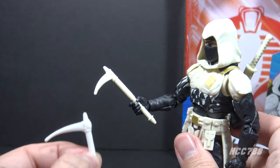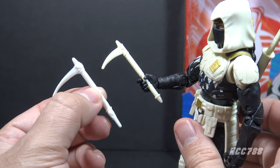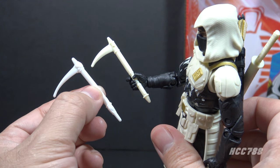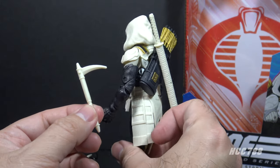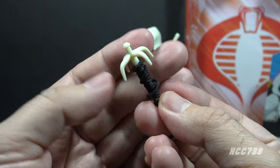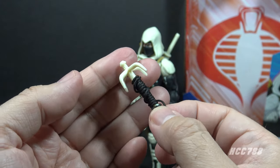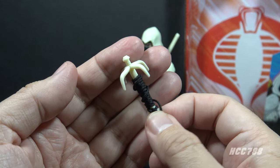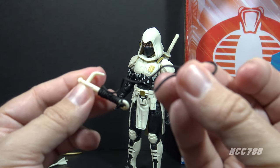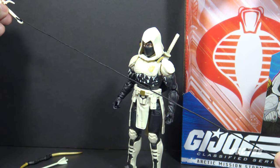Storm Shadow includes a sickle, which is a callback to an accessory on that 1992 Storm Shadow. The 1992 accessory and the Classified accessory are almost the same size despite being made for figures of different scales. There is no storage spot for this sickle, so if it's not in his hand it's probably going to be left in the box. He also has a white grapple hook with a long black line wrapped around the handle. It's a fine accessory that gives more options for posing, but again there's nowhere to keep it when not in use.